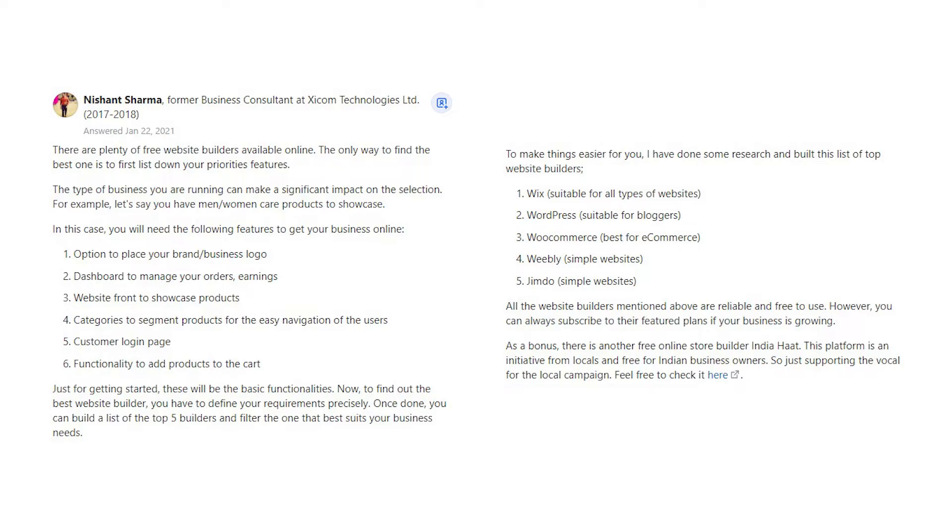1. Wix — suitable for all types of websites. 2. WordPress — suitable for bloggers. 3. WooCommerce — best for e-commerce. 4. Weebly — simple websites. 5. Jimdo — simple websites. All the website builders mentioned above are reliable and free to use. However, you can always subscribe to their featured plans if your business is growing.